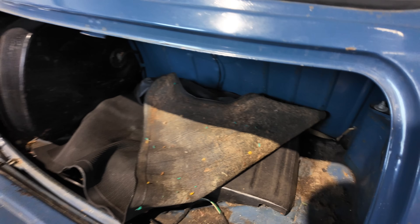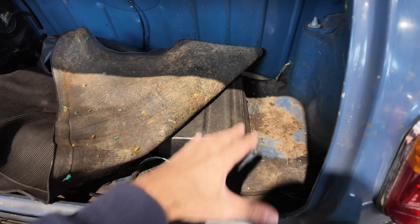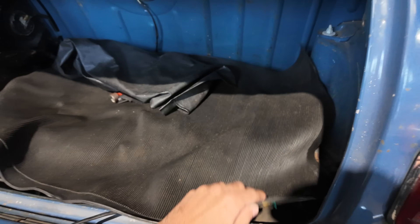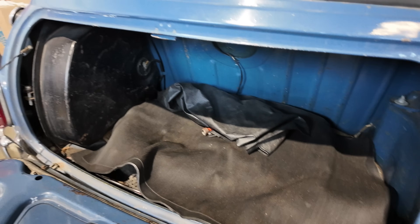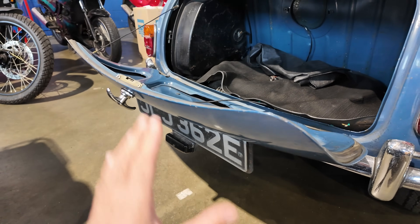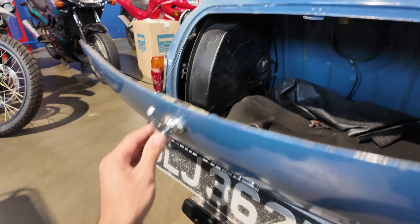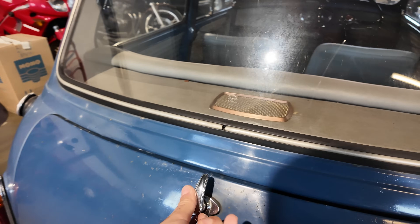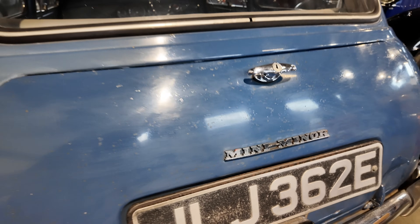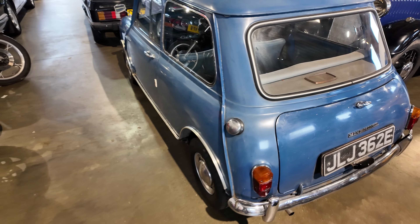Taking a brief walk around, the Mini isn't rotten — it really isn't hanging at all. Someone's already had the boot mat up to check for rust and it's all clear; the spare wheel is in there as well. Another feature I love about these early Minis is that the number plate comes down, so you could have something hanging out of the boot and the plate is still visible. How quirky — you won't get that in an electric car! The estimate on the Mini Super Deluxe is £8,500 to £9,500.